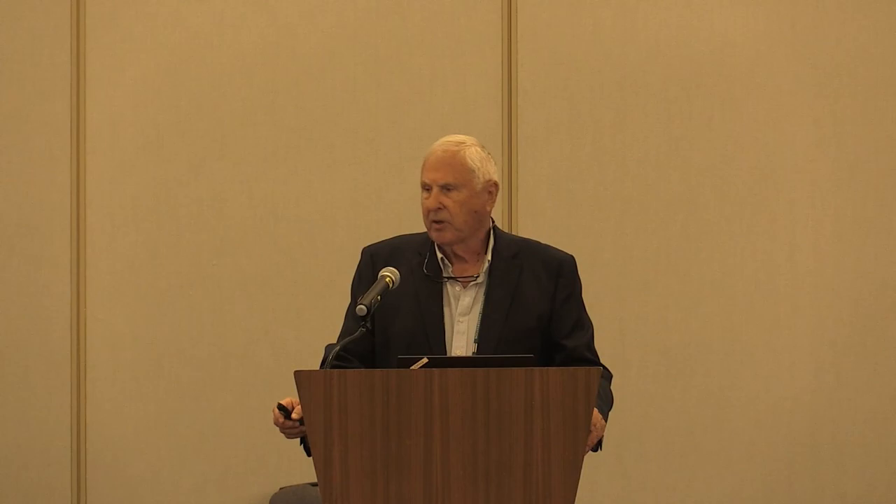We heard earlier this week about treatments used for concrete pavement preservation. Crack sealing: we saw a demonstration of crack sealing. We also saw a partial depth repair — two separate demonstrations, one very fast and one very slow. We saw bonded concrete overlays, which is another treatment being used more and more in the industry. Schofield and others talked about all of these treatments and some of the improvements in test methods, construction procedures, and related topics.